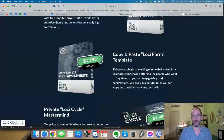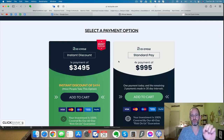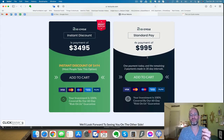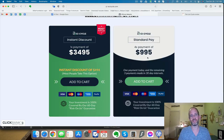I'm going to show you the pricing. This is a higher-priced product. There are two ways of getting it: you can do a one-time payment which gives you the lowest price at $3,495, and you get an instant discount of $494 if you pay for it all at once. There's also a four-payment option of $995 each. As I said before, this isn't like a little $27 product.